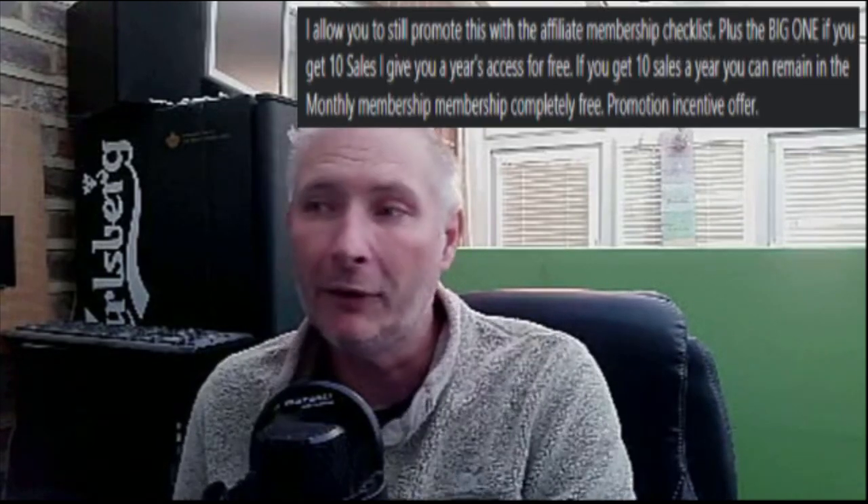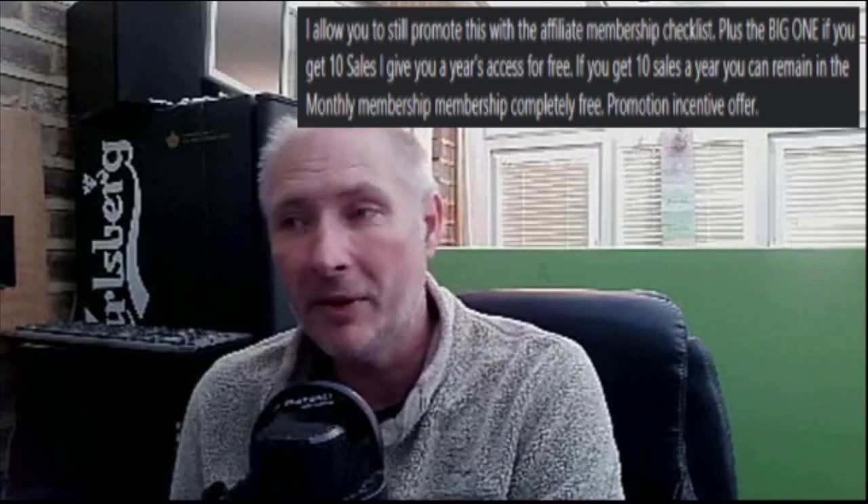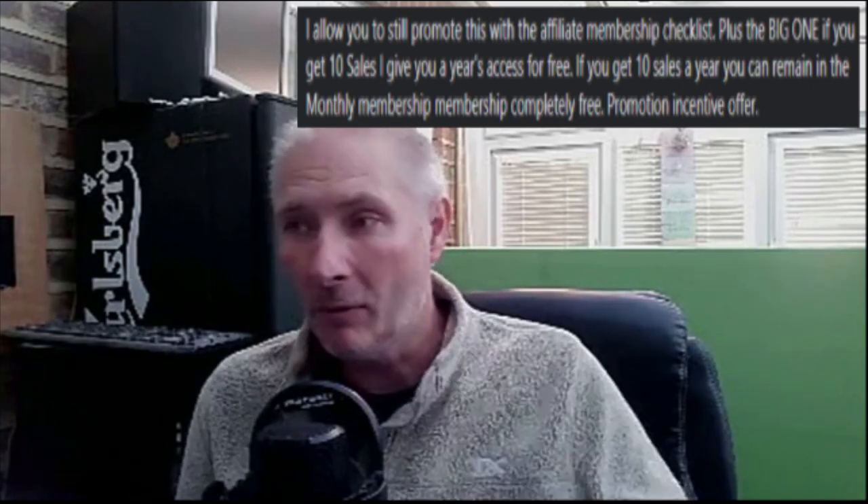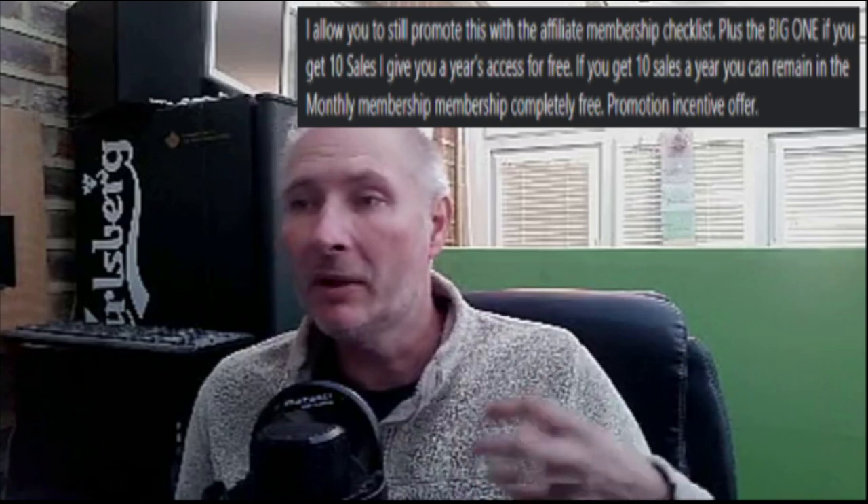So without further ado, we're going to jump straight into this. I'm going to be explaining to you about the promotion side. I allow you to still promote this with the affiliate membership checklist. Plus, the big one: if you get 10 sales, I give you a year's access for free. If you get 10 sales every year, you can remain in the monthly membership completely free. This is the promotion incentive offer. So even if you're a member, you're still going to be able to get bonuses and other stuff. I'm going to be giving you promotional sales and gifts as we go through this process.